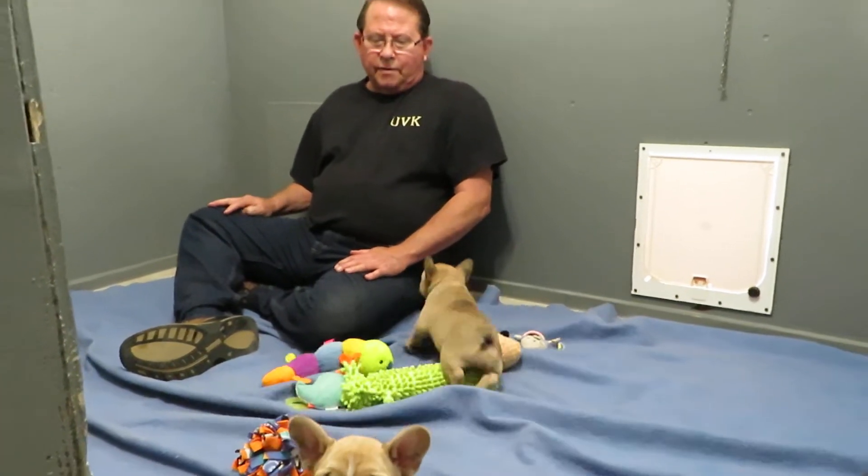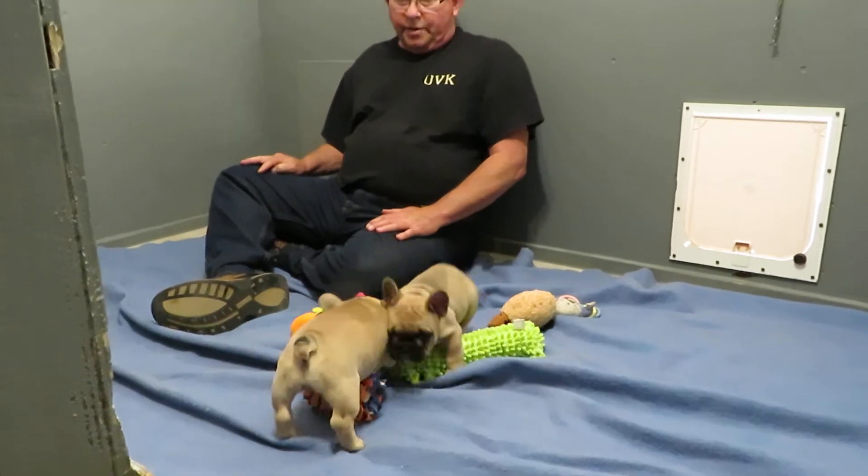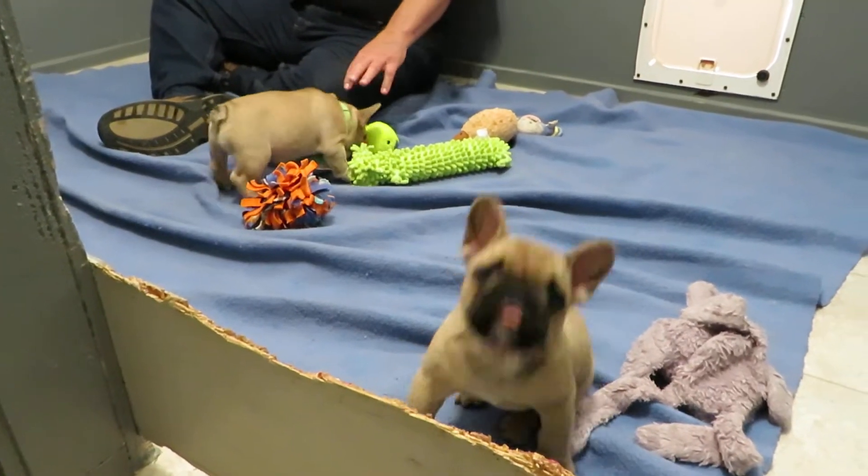Here we are with the seven-week video of Olive and Cash puppies. Both of these are sold — they have homes. The little girl here is Olive One.